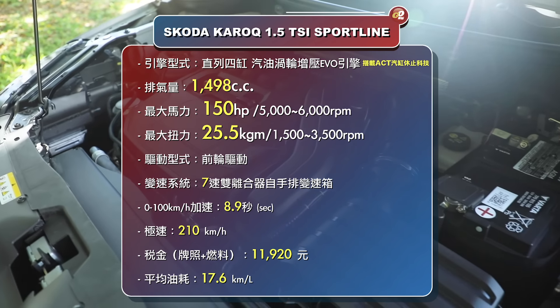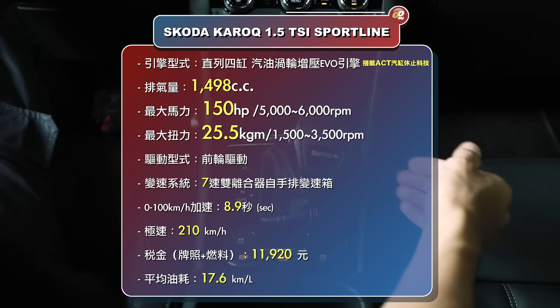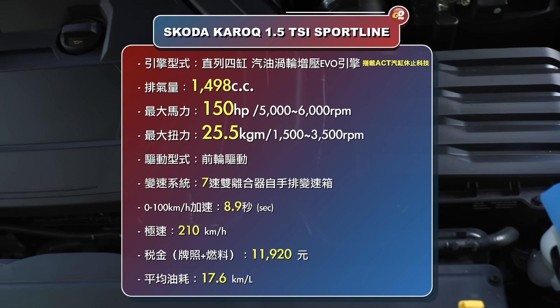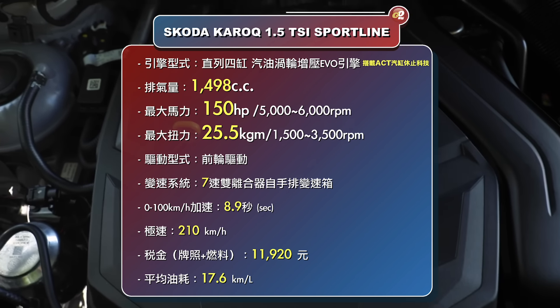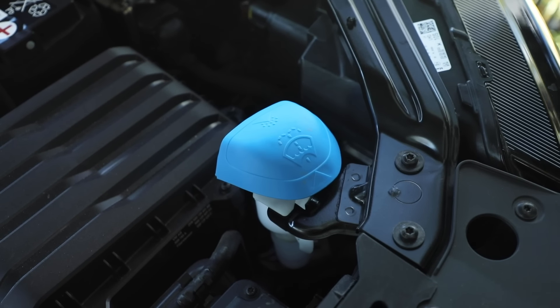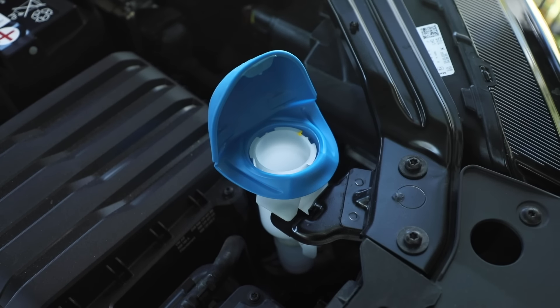油耗可以達到非常驚人的17.6公里/升，這個數據比上一代更進步了。搭配的變速箱是7速雙離合器自手排，最大馬力150匹，扭力25.5公斤米，0-100加速8.9秒，極速可以達到210公里。Škoda還是有些貼心的小配備，我最喜歡的就是這個尿壺式的雨刷水添加孔。